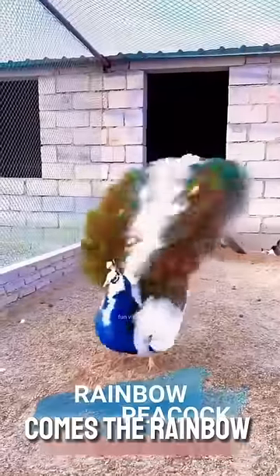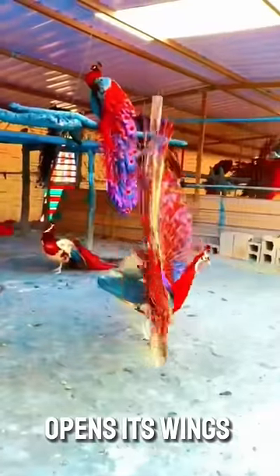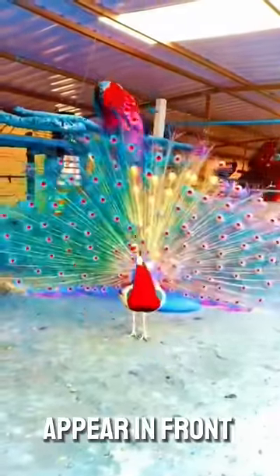At number three comes the rainbow peacock, whose whole body is full of rainbow colors. And when it opens its wings, all the colors of the rainbow appear in front of it.